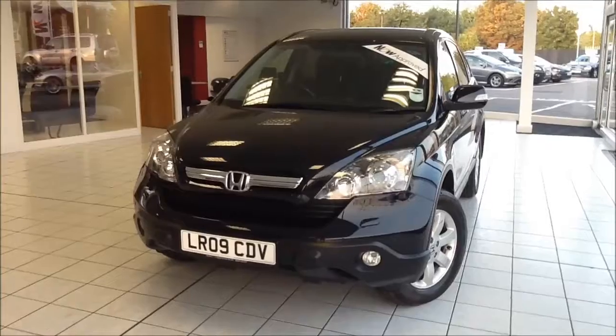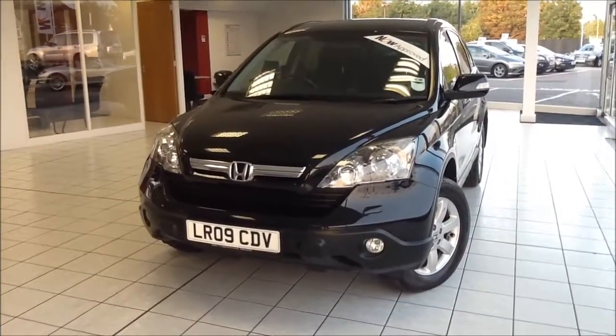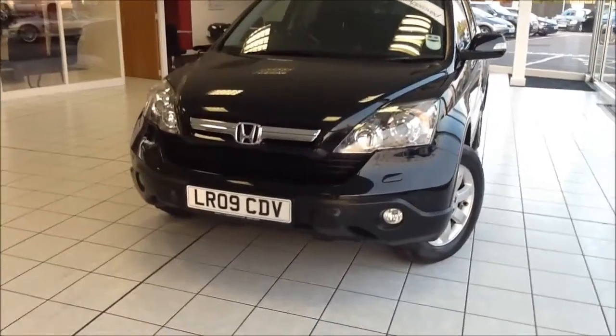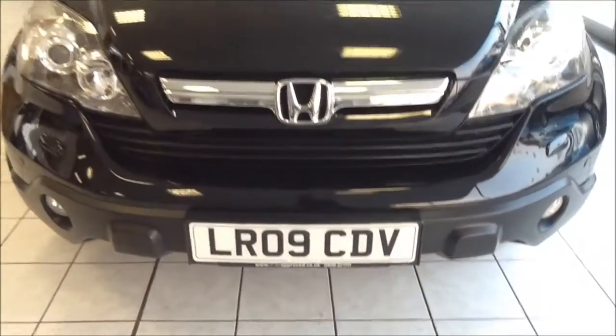This is a Now Approved vehicle which has been HPI checked and cleared. It also comes fully serviced and ready to go with a 3 month comprehensive warranty. We also offer a 5 day free insurance and a minimum of 9 months MOT. This vehicle was registered in April 2009 and as you can see it is on an 09 plate.